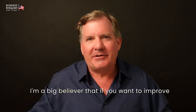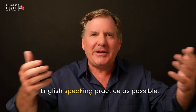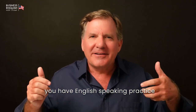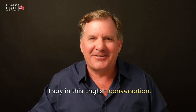I'm a big believer that if you want to improve your confidence, you need to have as much English-speaking practice as possible. I developed this podcast to help you have English-speaking practice as you say all of the words I say in this English conversation.